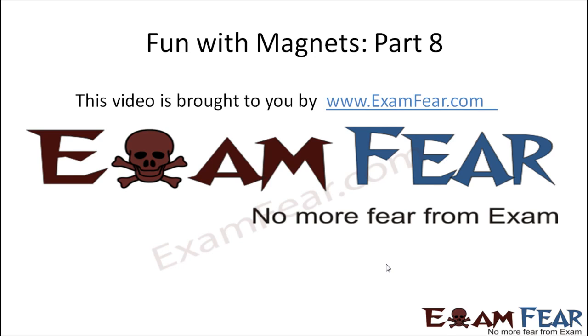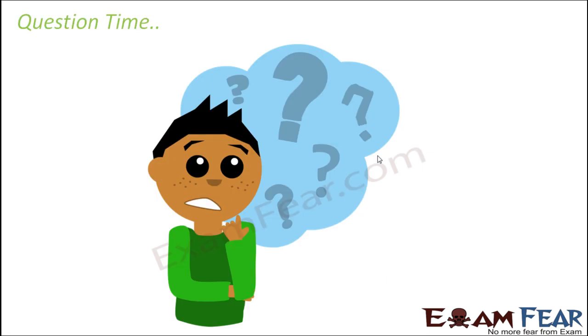Hello friends. This video on Fun with Magnets Part 8 is brought to you by examfear.com — no more fear from exams. With this we have reached towards the end of this lesson, so let us quickly look at some of the questions.